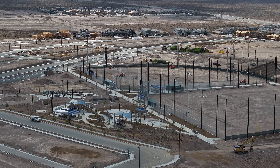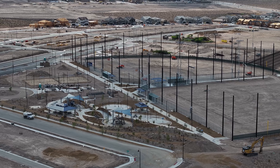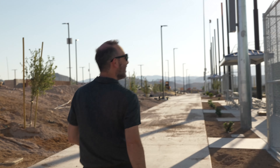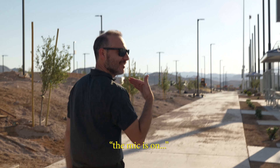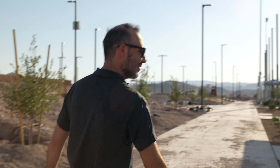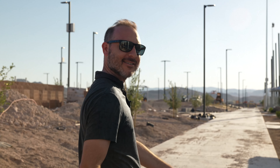Not gonna lie, I'm really tempted to bury a Dodgers flag at home plate or something. The mic is on — would they know? Well, I guess now we gotta go with the soon-to-be Las Vegas A's.